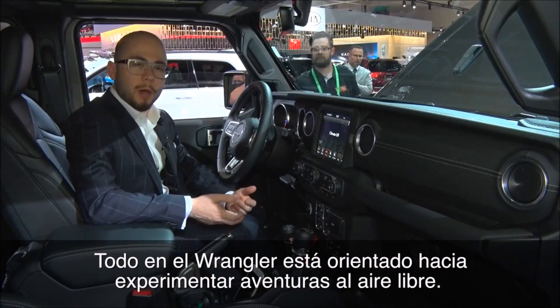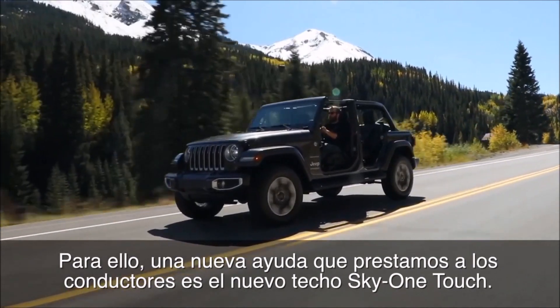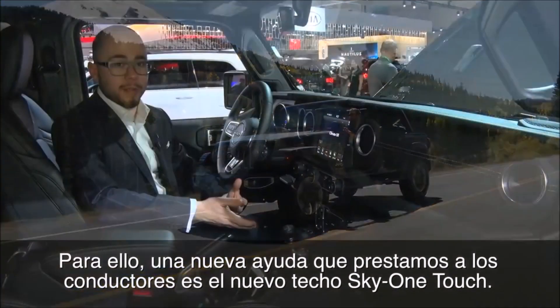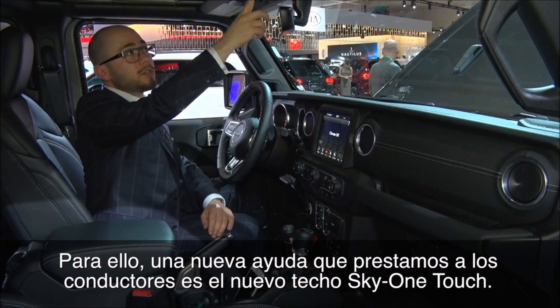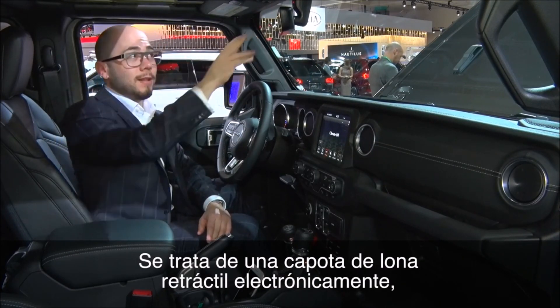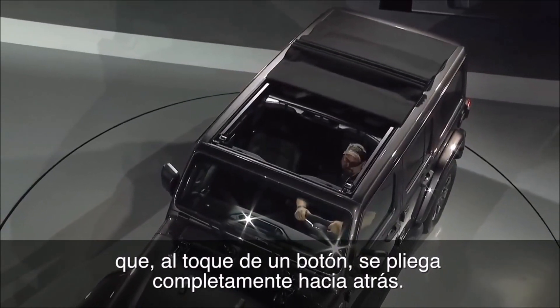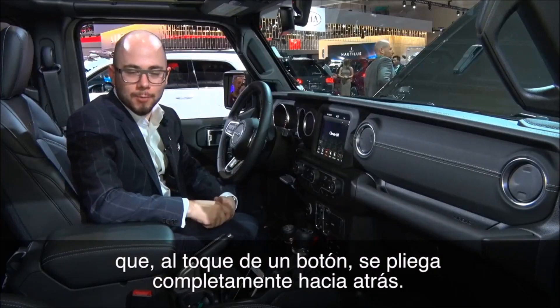Jeep is all about experiencing the outdoors. One new way that we're giving customers the ability to have more freedom is through the Sky One Touch roof system. It's a retractable soft top that electronically goes back the entire way — a new way to experience the outdoors and kind of be one with nature.